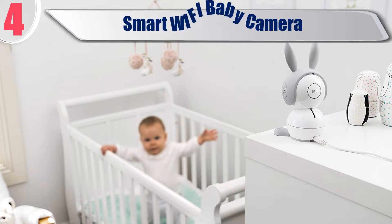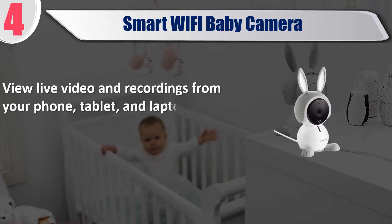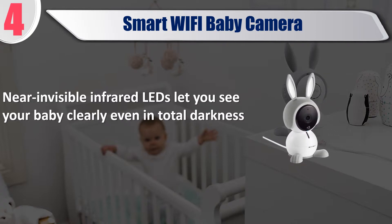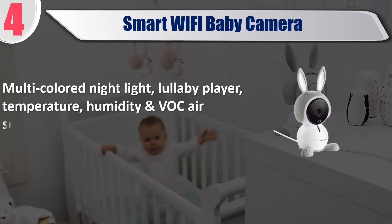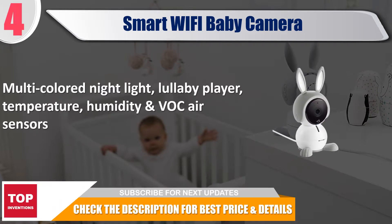Best of 4: Smart Wi-Fi Baby Camera. Arlo Baby lets you check in on your baby with just a tap of the finger from anywhere in the world. View live video and recordings from your phone, tablet, and laptop from anywhere. Near invisible infrared LEDs let you see your baby clearly even in total darkness. Adjustable motion detection up to 50 feet, wireless range 300 feet. Features include multi-colored night light, lullaby player, temperature, humidity, and VOC air sensors. Check the description for best price and details.